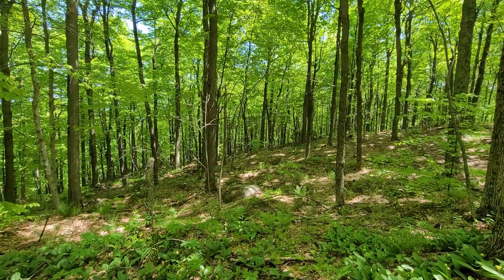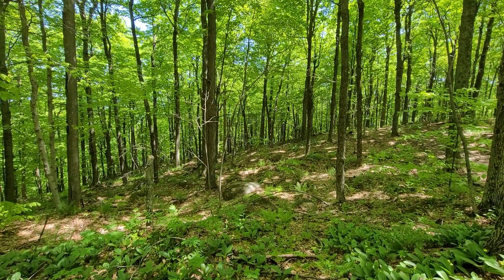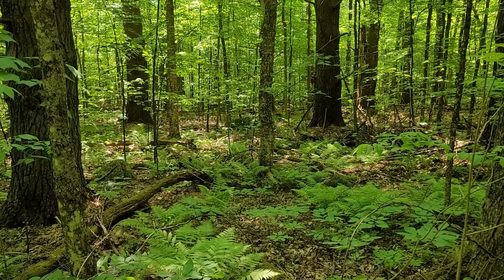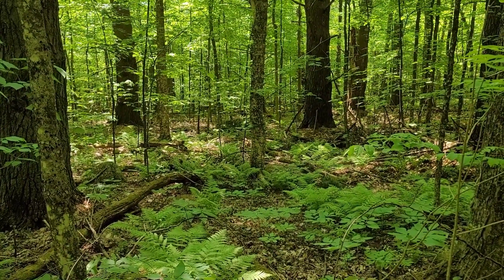The northern hardwood forest is typically found in southeastern Canada and northeastern United States. Most plants here are deciduous, and being in a temperate climate, these forests are known for their beautiful fall colors. Though predominantly populated with deciduous hardwoods, hence the name, there are a couple of conifer softwoods in these forests.